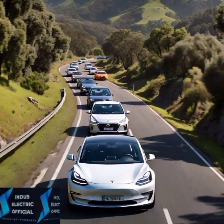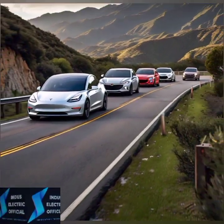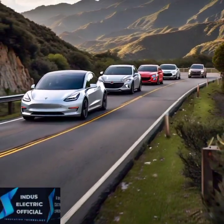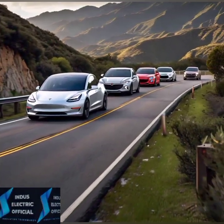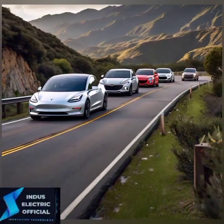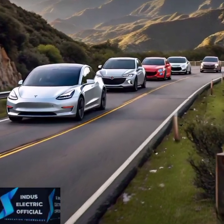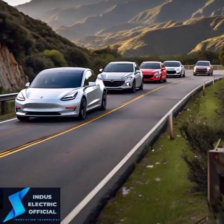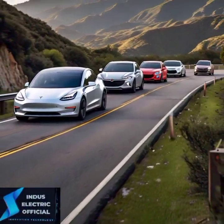First up, let's talk about price. Tesla's Model 3 starts around $40,000 in the U.S., but how does that stack up against its rivals? Cars like the Nissan Leaf or Chevy Bolt come in a bit cheaper, with prices starting from around $30,000. But as always, you get what you pay for — so is Tesla worth the extra money?